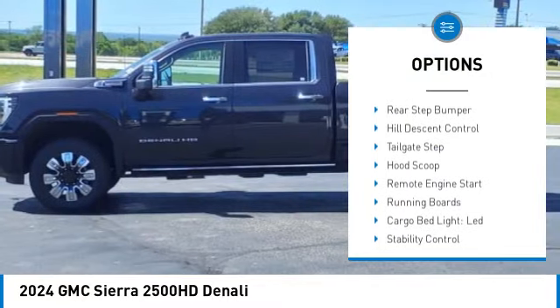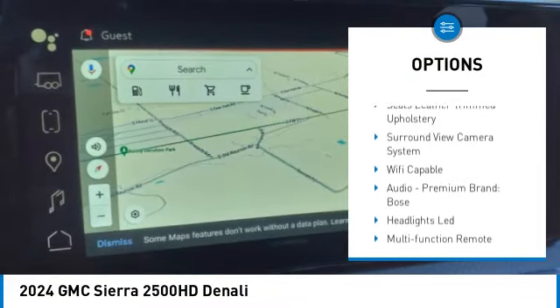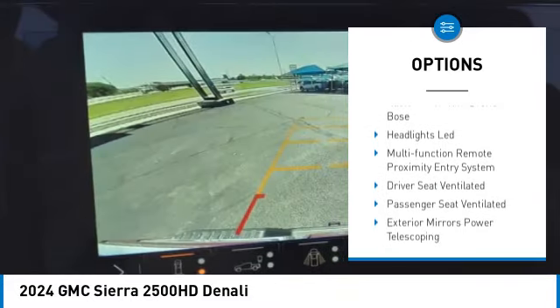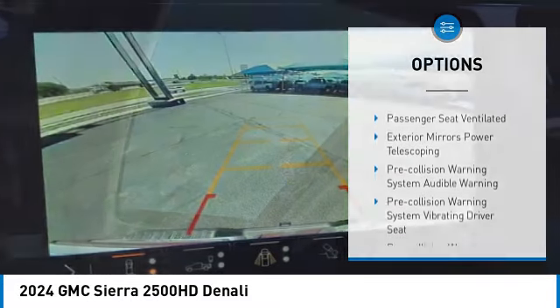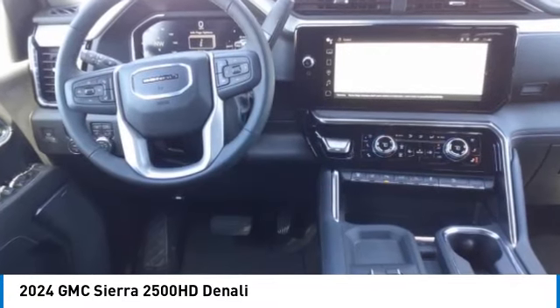Power windows with safety reverse. Rear step bumper. Hill descent control. Tailgate step. Hood scoop. Remote engine start. Running boards. Cargo bed light LED. Stability control. Roll stability control.